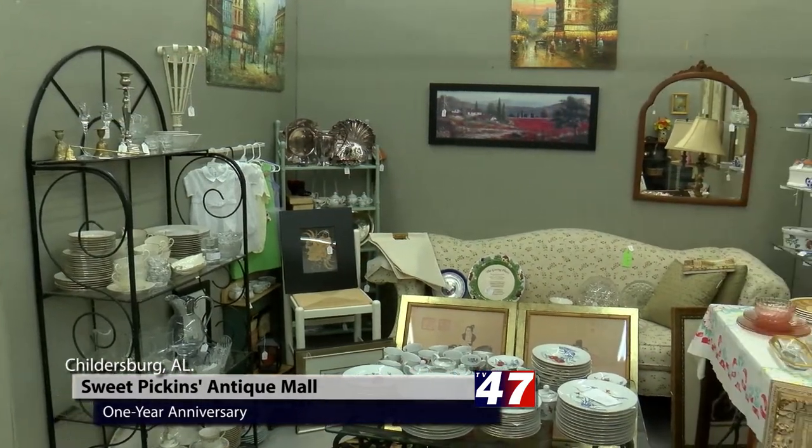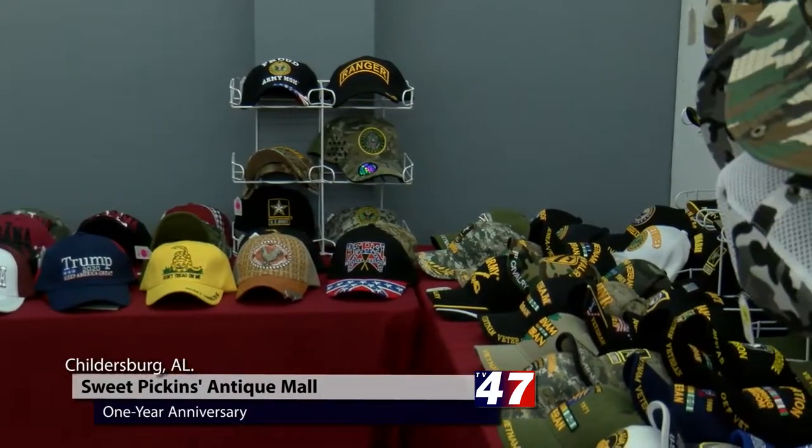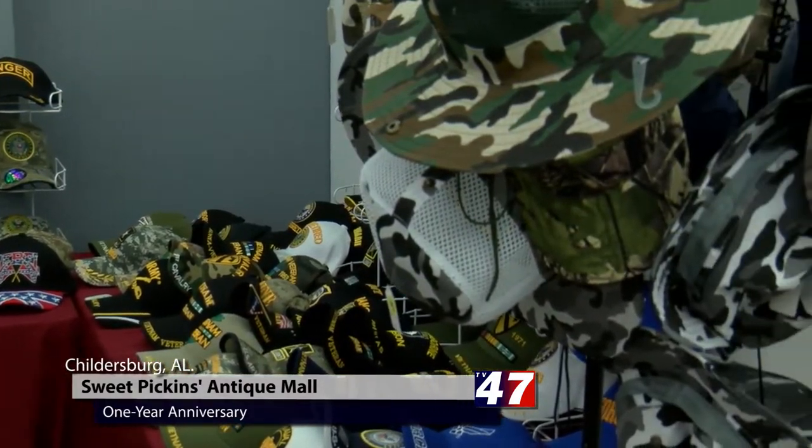We are more into the antiques, painted furniture, home decor, collectibles. We have about a hundred vendors in here. All of them have their own unique style. Each little booth is like a little mini store in our store.